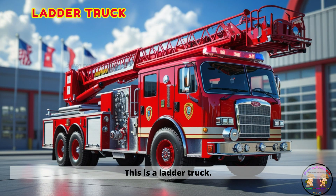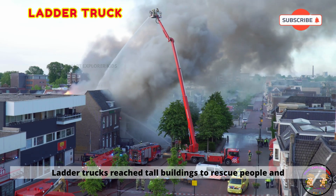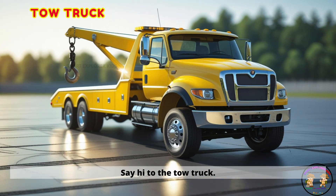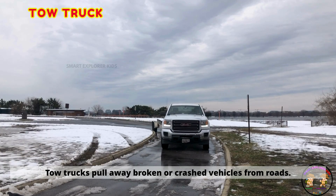This is a ladder truck. Ladder trucks reach tall buildings to rescue people and fight flames. Say hi to the tow truck. Tow trucks pull away broken or crashed vehicles from roads.